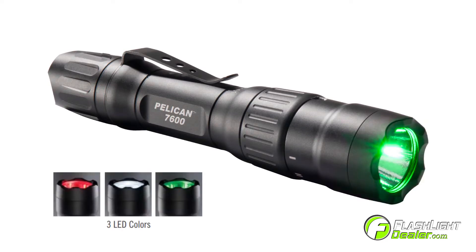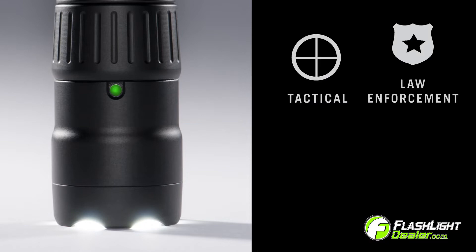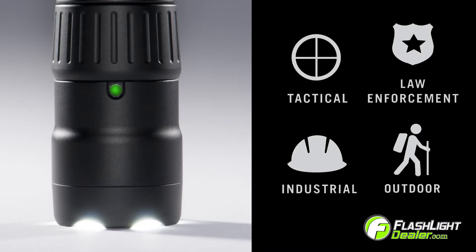This light is an essential tool for any industry. The Pelikan 7600 LED is a high-performance tactical duty flashlight designed for military, law enforcement, industrial, and outdoor recreational use.